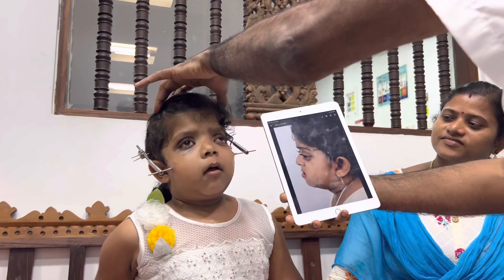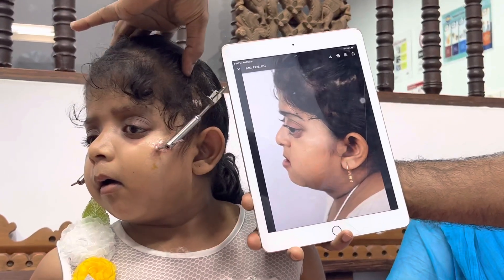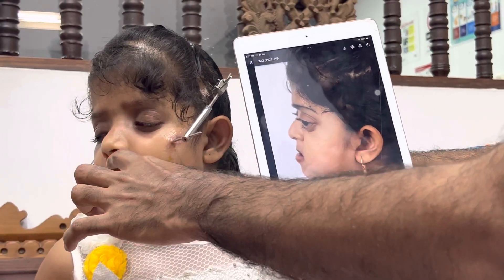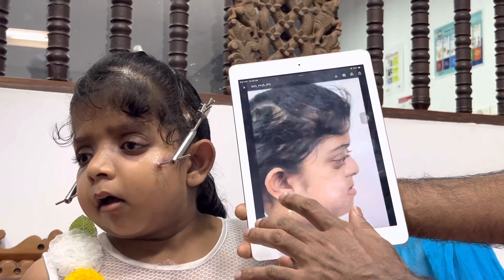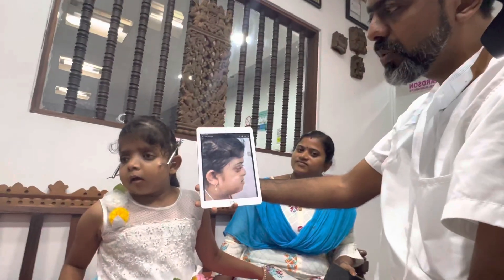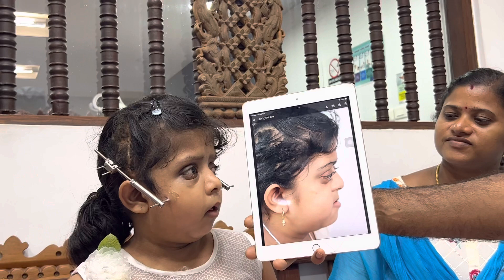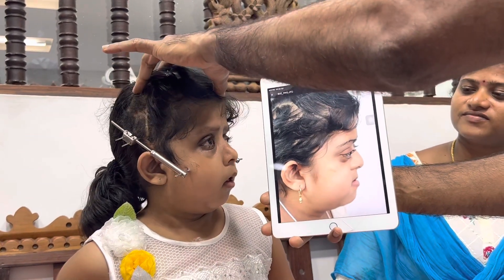Look at that face from the side view. The entire face beneath the eyes — the lower border of the eye, the nose, and the lips — have all come forward. We're intentionally over-correcting to ensure the best long-term outcome. This scar is from her earlier surgery done elsewhere, which didn't work out well. This is a revision Le Fort III craniofacial disjunction and distraction.